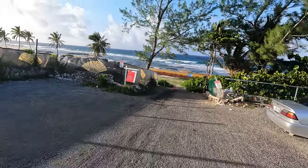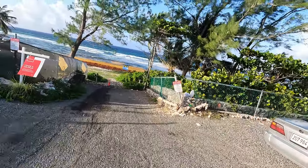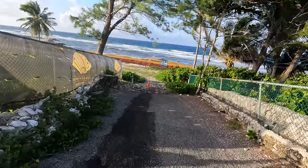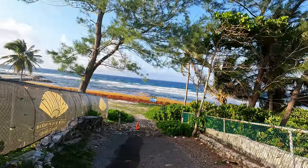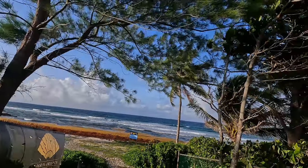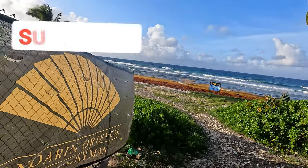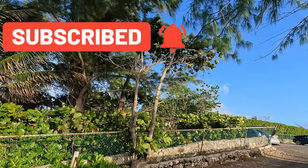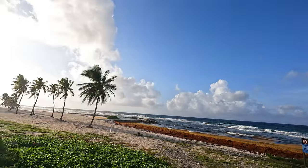Hi guys, welcome once again to Tech the Things. Today I am by the hidden treasure beach — I call it Bay Beach Bay — and I'm going to show you just what the sargassum does to the beach and how it looks when it's really formed on the coastline. If you're new to the channel, I implore you guys to subscribe and click the notification bell if you want the latest videos.